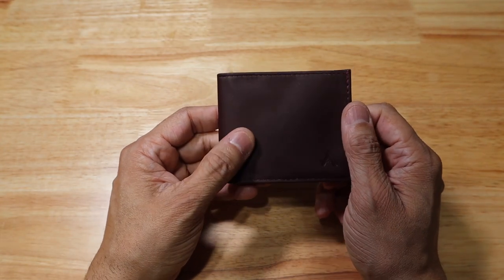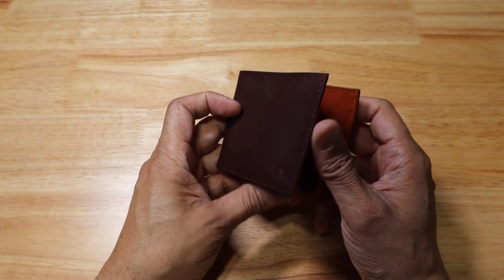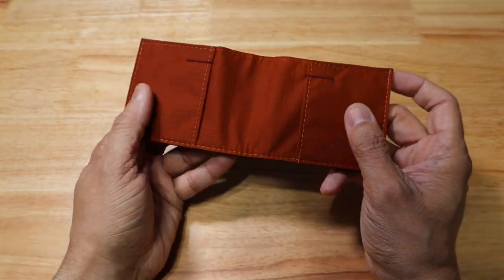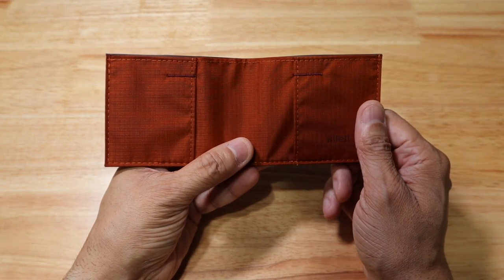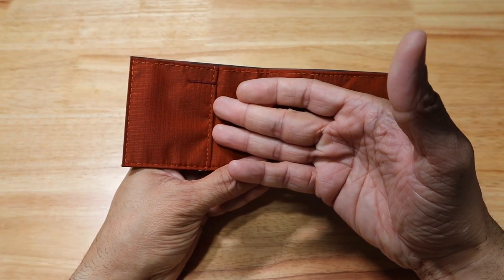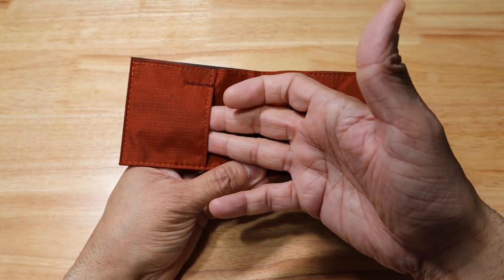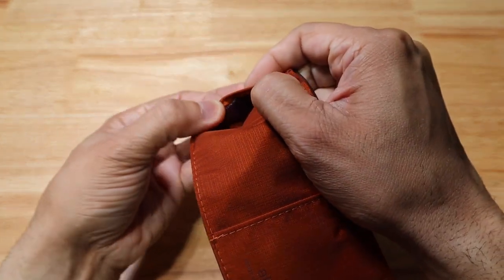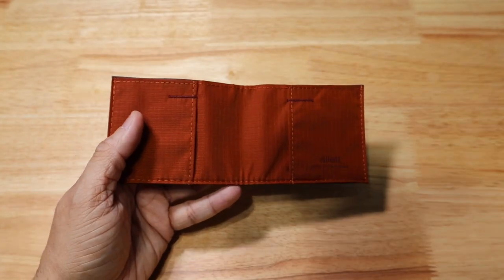This wallet has the ability to hold anywhere from 2 to 10 cards plus cash, and whatever else you want to stick in the cash area — receipts and so on. You have two pockets on the side for your cards, and on the inside of the pockets there is an Extra Secure No-Slip Card Grip — it's like a lining that's a bit tacky so your cards and IDs won't fall out.